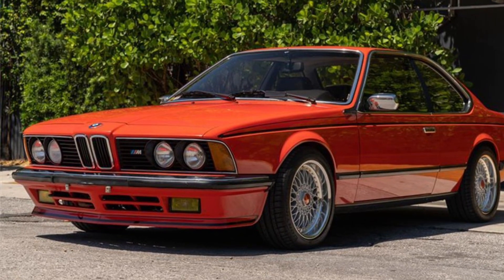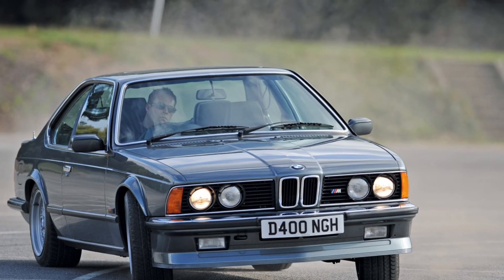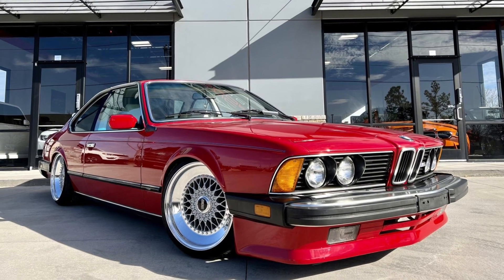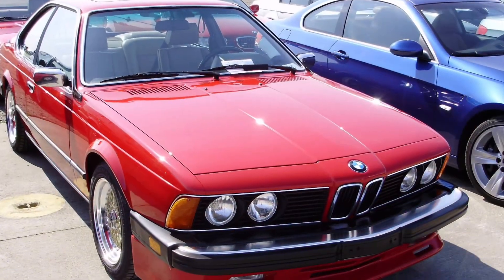Under the hood, you'll find a powerful 3.5-liter inline-six engine that produces impressive horsepower and torque. The M6 accelerates with authority, offering exhilarating speed and acceleration. It's a car that combines power and precision to deliver a thrilling driving experience.